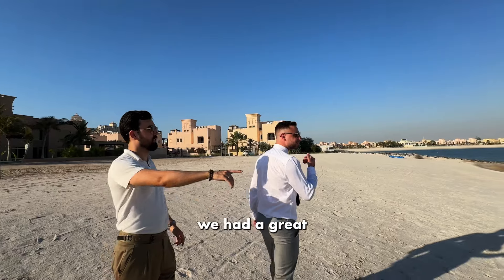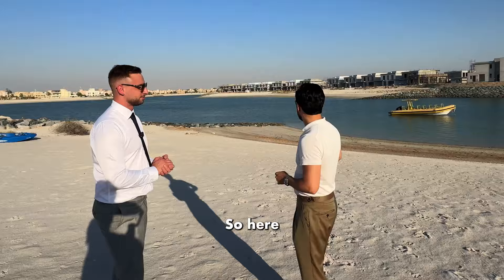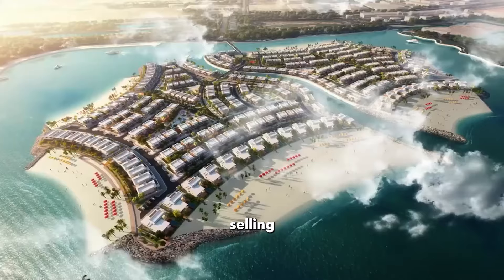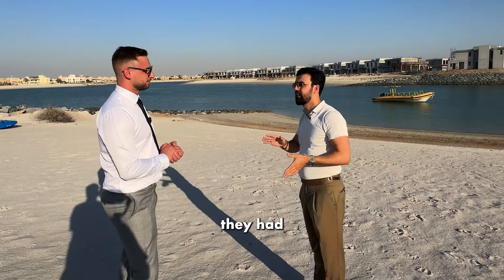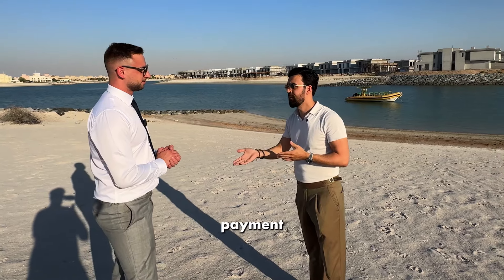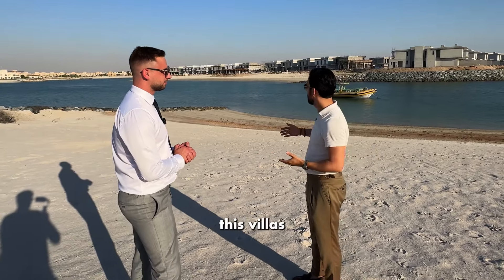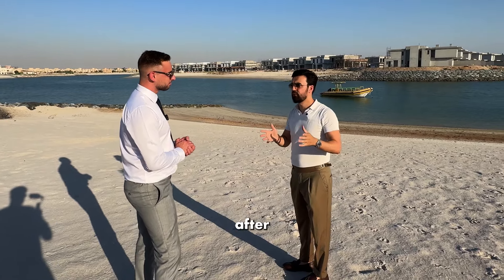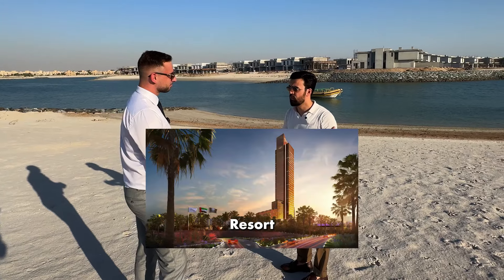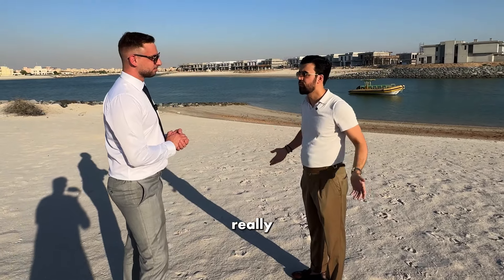Two years ago, Riccardo, we had a great opportunity — Falcon Islands. The villas were selling right on the beach starting from 6 million dirhams, and they had three years post-handover payment plan as well. Now on the resale, these villas are between 7.5 to 7.8 million dirhams. This happened after the official announcement of the Wynn Resort, when demand for Ras Al Khaimah properties really increased.